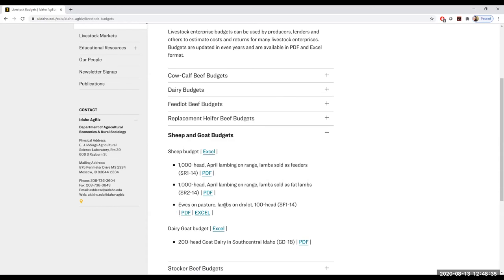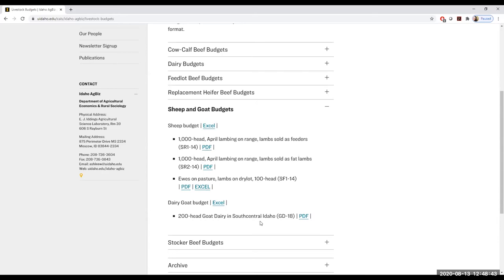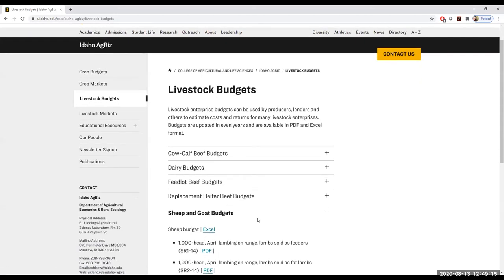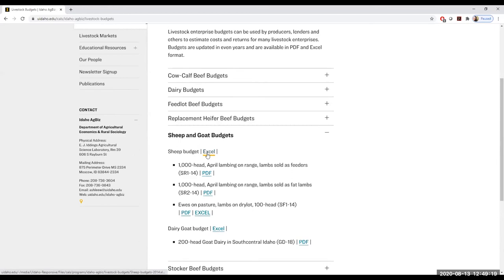For the sheep and goat budget section, we have sheep budgets where you can get the Excel file or the PDFs that show the assumptions made inside the Excel forms. There are options for ewes on pasture and lambs on dry lot — 100 head — in both PDF and Excel. These are a little older, but you can replace all the numbers. We also have a dairy goat budget, which Carmen Wilmore helped create with my counterpart Ben Eborn, from 2018, with both Excel and PDF versions.